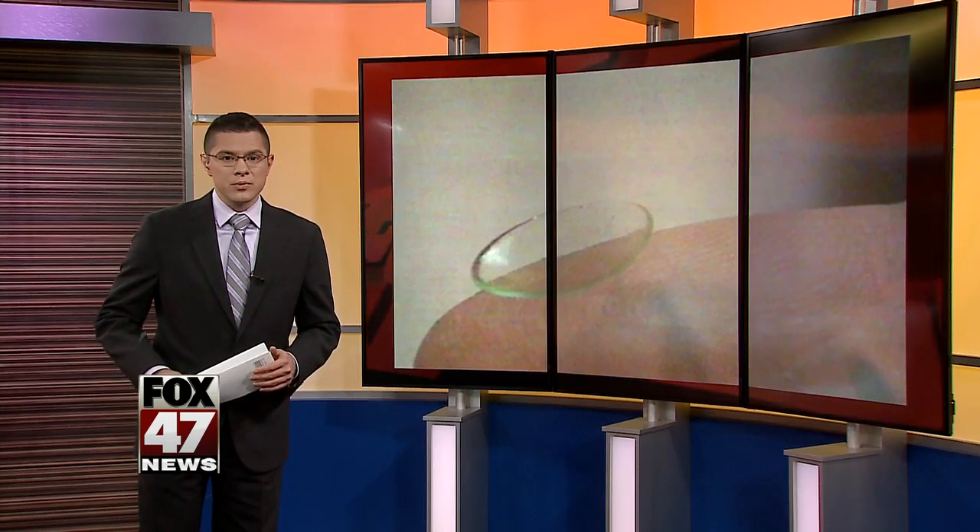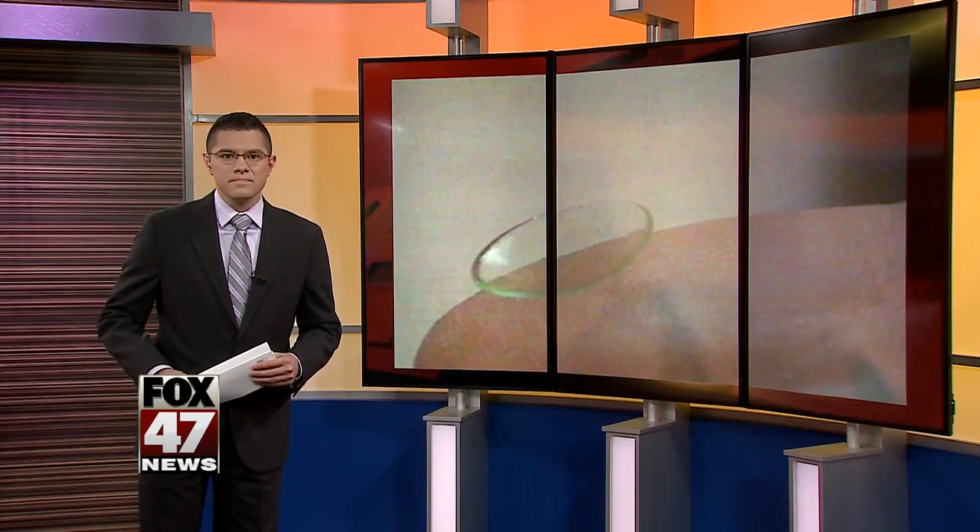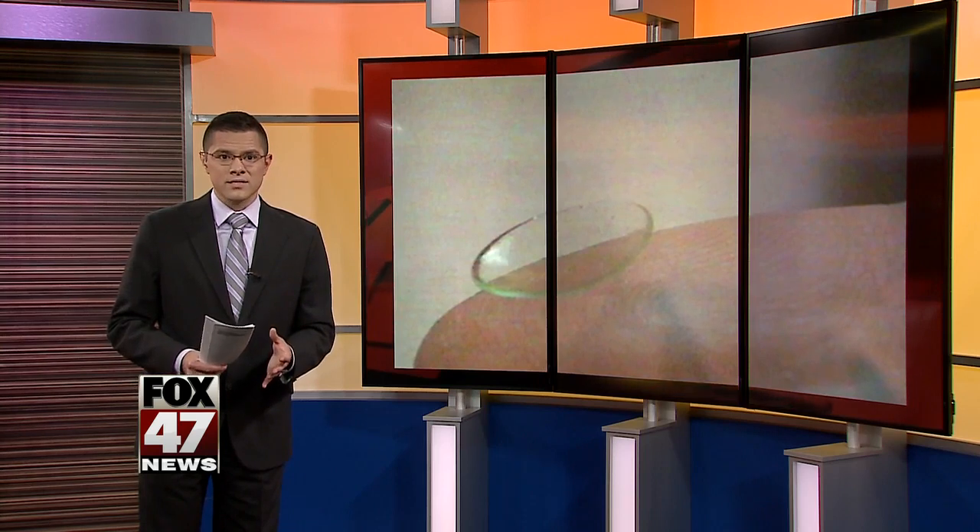Whether they're daily disposable, weekly or monthly, many people wear contacts — and now something you're doing with your contacts could be damaging your eyes. Kayla Corvall has the details.